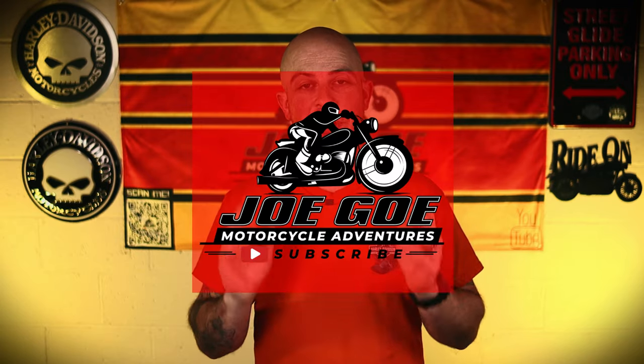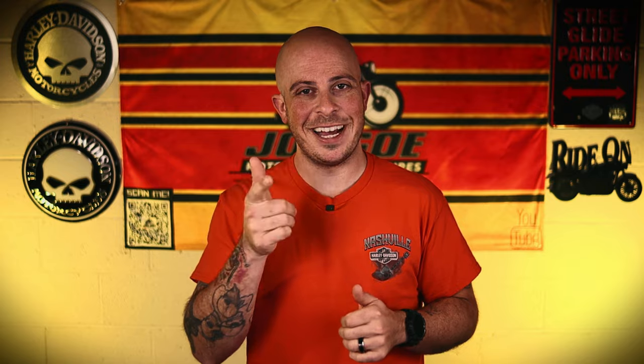Now the next question is: will I ever do another one of these? Probably not — I've had my fill, but you never know. If you want to check out some more motorcycle tips and tricks, check out this playlist right here. As always, this is Jogo with Jogo Motorcycle Adventures, and until next time — Ride On!